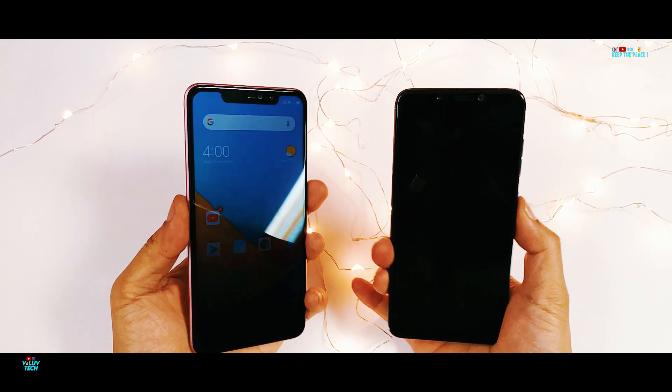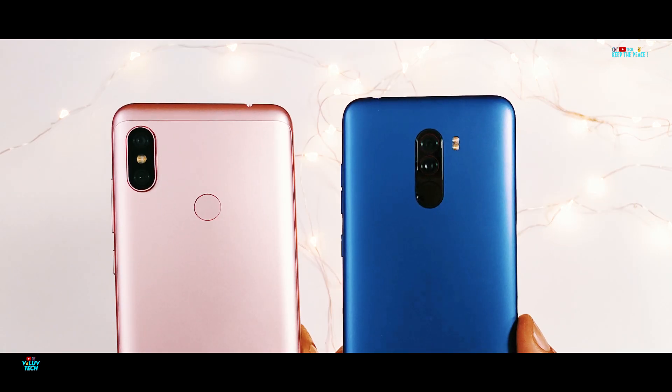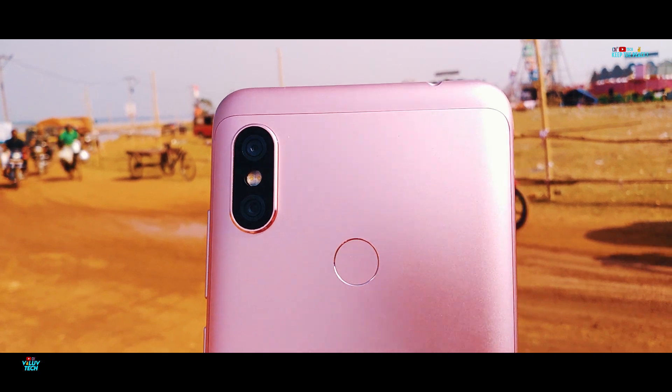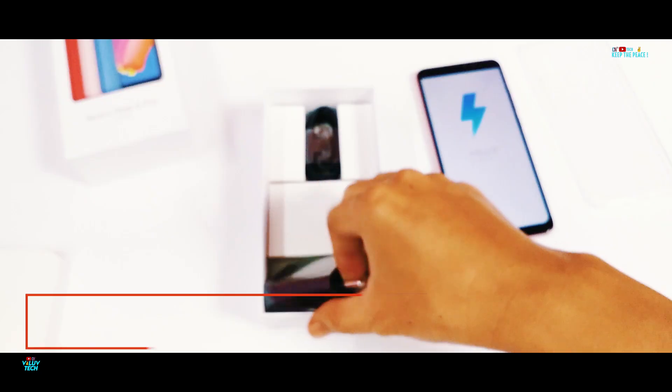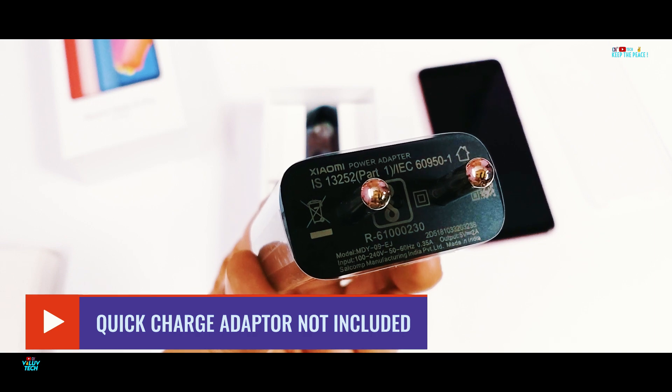The biggest upgrade will be the fully AI-assisted cameras, which also work in Portrait Mode, making for better picture quality. Besides that, the massive 4000mAh battery now supports Qualcomm Quick Charge 3.0, mostly found in Xiaomi's Mi lineup or on other costlier devices.